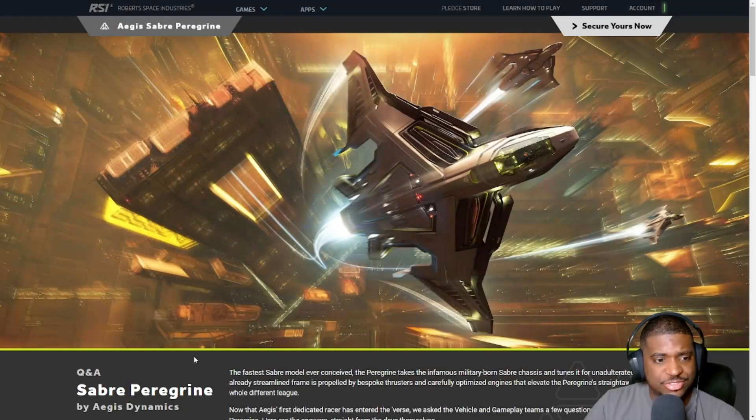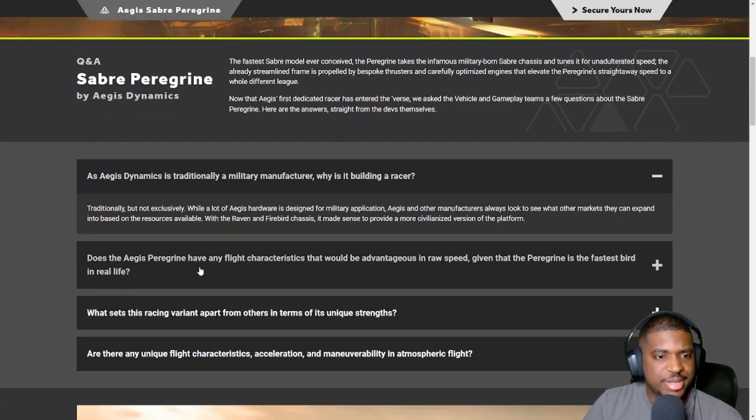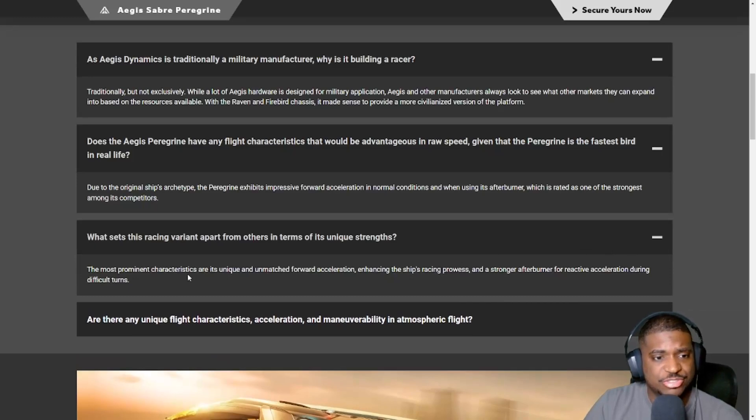Now let's look at the Q&A. First question: as Aegis Dynamics is traditionally a military manufacturer, why is it building a racer? The answer is 'traditionally but not exclusively' — Aegis also makes the Reclaimer, which isn't strictly a military ship. Does the Peregrine have flight characteristics advantageous in raw speed? Given the original ship archetype, the Peregrine exhibits impressive forward acceleration in normal conditions and when using its afterburner, which is rated as one of the strongest among its competitors.